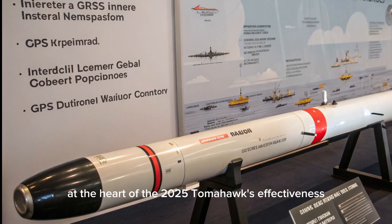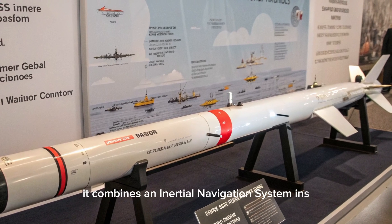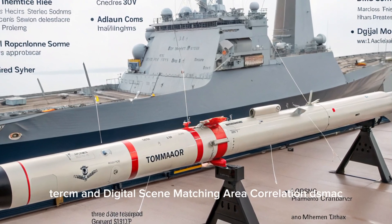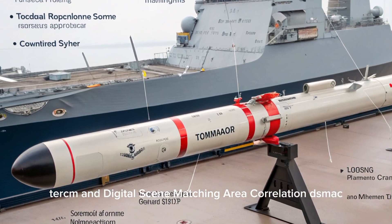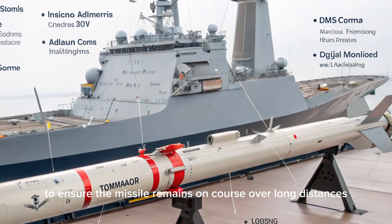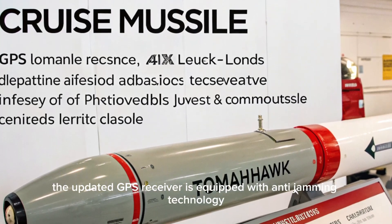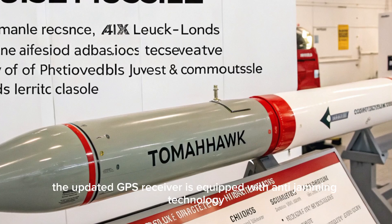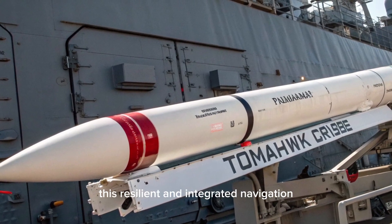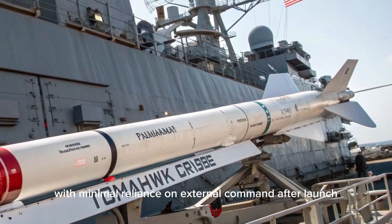At the heart of the 2025 Tomahawk's effectiveness is its advanced guidance and targeting system. It combines an inertial navigation system (INS), a global positioning system (GPS), terrain contour matching (TERCOM), and digital scene matching area correlation (DSMAC). These systems work in unison to ensure the missile remains on course over long distances and adapts to real-time terrain and target changes. The updated GPS receiver is equipped with anti-jamming technology, giving the Tomahawk an edge in environments with high electronic interference. This resilient and integrated navigation suite allows the missile to fly autonomously with minimal reliance on external command after launch.